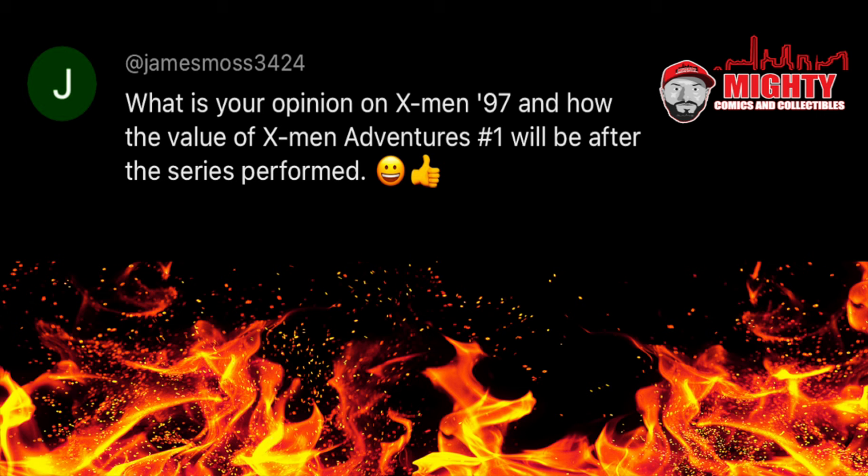Here's a question from JamesMoss3424: what is your opinion on X-Men 97 and how will the value of X-Men Adventures #1 be affected after this series performs? X-Men 97 so far has been absolutely great. I've only been through a couple of episodes, but if you're into 1990s nostalgia, this series is definitely for you. How it affects comic books — I don't really think it does, honestly. I just think it's a great callback to when we were kids, and that's a lot of what this hobby is for a majority of collectors. I don't think it really affects any books out there, but if you're a fan of the X-Men and it brings you back to a simpler time, I'm all for it.